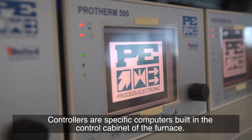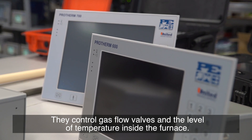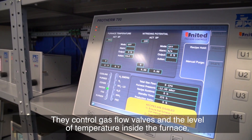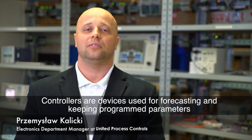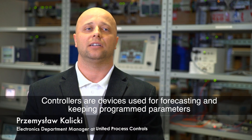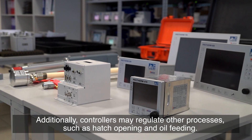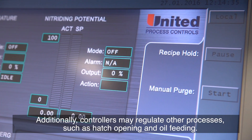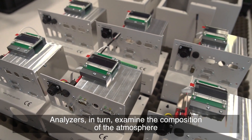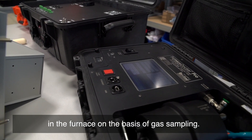Controllers are specific computers built into the control cabinet of the furnace. They control gas flow valves and the level of temperature inside the furnace. Controllers are devices used for forecasting and keeping programmed parameters of technological processes of heat treatment. Additionally, controllers may regulate other processes such as hatch opening and oil feeding. Analyzers in turn examine the composition of the atmosphere in the furnace on the basis of gas sampling.